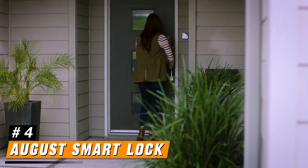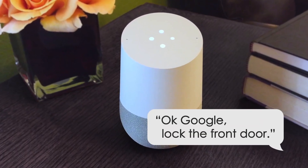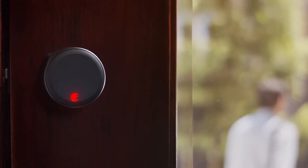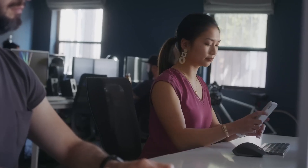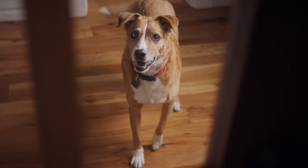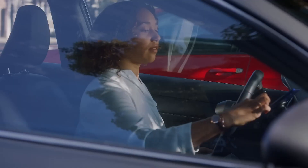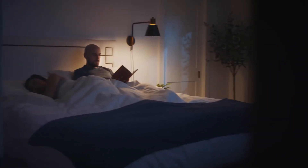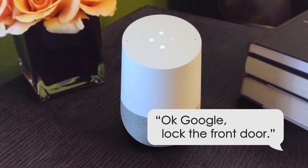Number 4: August Smart Lock. The August Smart Lock is a cutting-edge solution that brings convenience and security to your home in a sleek and user-friendly package. Designed to fit over your existing deadbolt, this smart lock allows you to retain the traditional key entry system while adding a modern twist. With its easy installation process, you can set it up in minutes without the need for extensive tools or professional help. One of the standout features is its ability to be controlled remotely via a smartphone app, meaning you can lock or unlock your door from anywhere. The app also allows you to create virtual keys for family members, friends, or service providers, enabling them to access your home at designated times without needing a physical key.